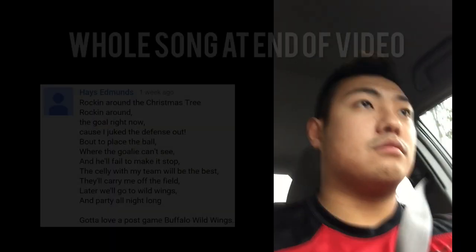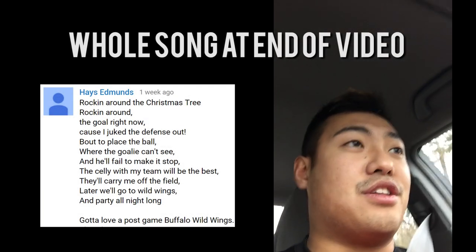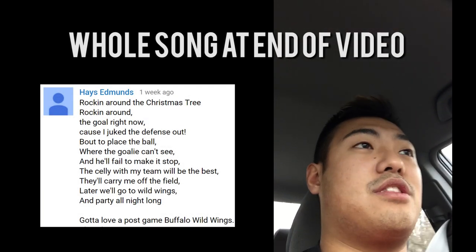Last week's winner is actually like three weeks ago's winner, because we got destroyed for Christmas, so thank you guys very much for all your support. The winner was supposed to see his song sung by Mike, and it's a Christmas song. We made him do it at the gym anyway. 'Rockin' around the goal right now, cause I juked the defense out.' The winner — Hayes Edmonds. I have no idea what origin that's from, but Hayes Edmonds, you won. What I need you to do is hit us up with a direct message inside YouTube with your address, and we'll send out that piece of East Coast mesh for you.